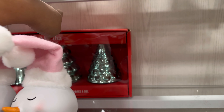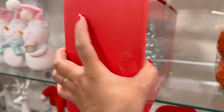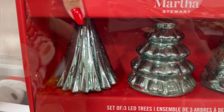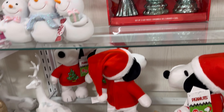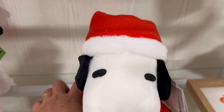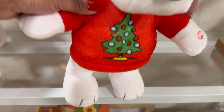They have these trees back here by Martha Stewart, and these are $19.99. Comes with three trees. They also have Snoopy down here. This is $19.99. Oh, his little Christmas tree. He's cute.